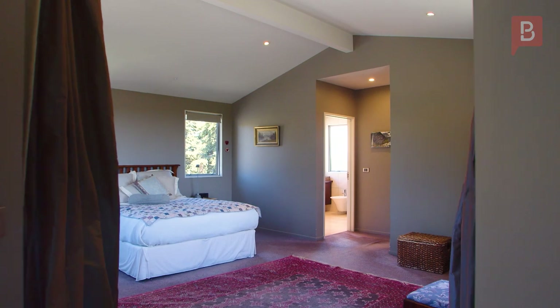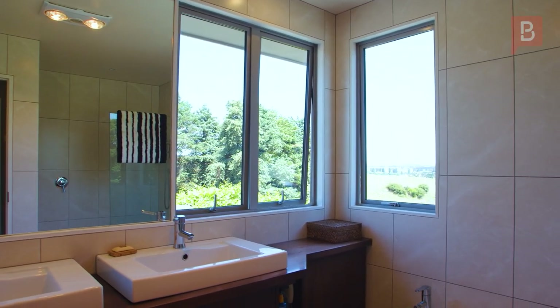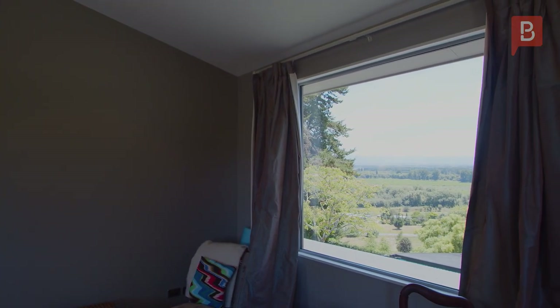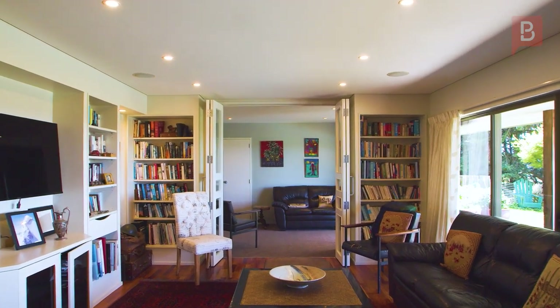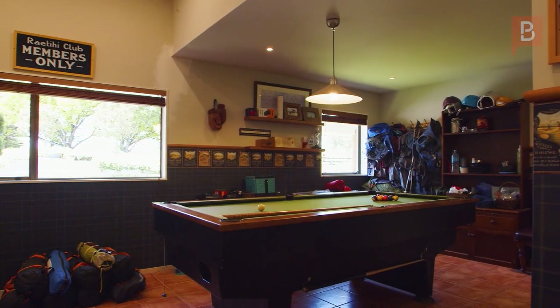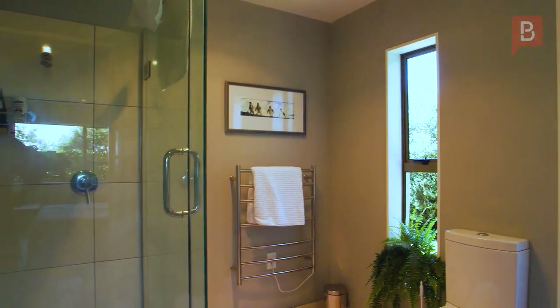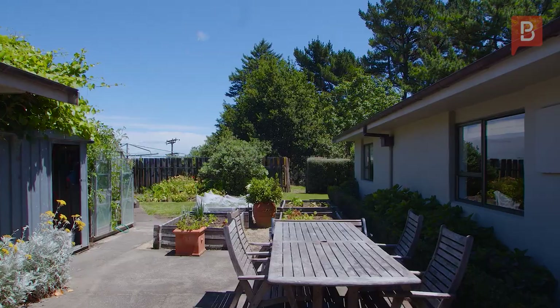That is, of course, if you want to leave your upstairs master suite. This is pure luxury from the size and detail to the views. There are so many fantastic spaces throughout the home with multiple living areas, a large games room, large bedrooms, beautiful bathrooms, a large double garage and workshop, and a huge covered carport.